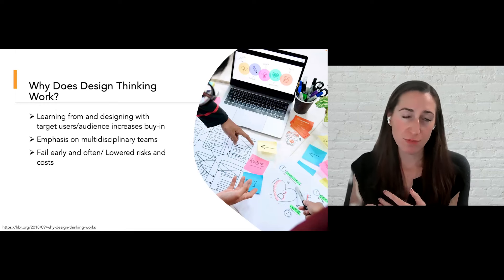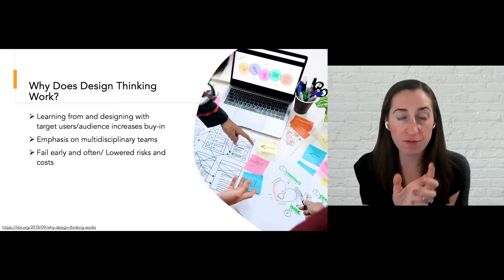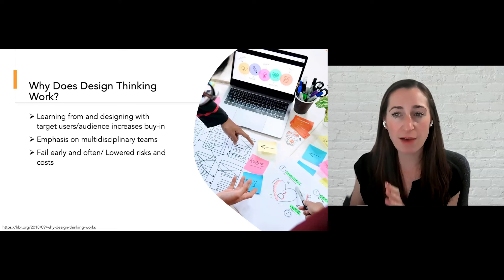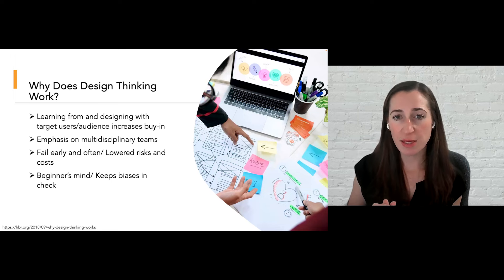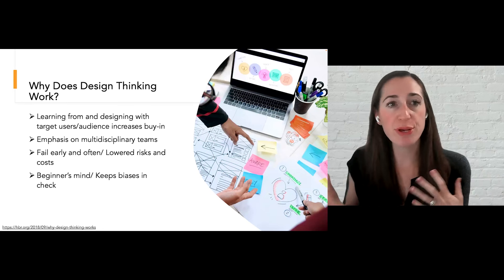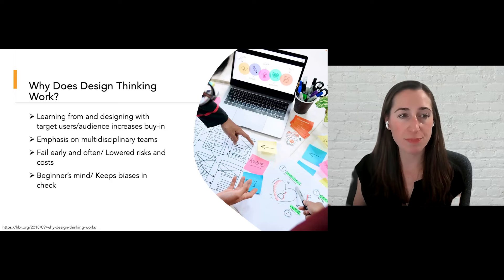In design thinking, we embrace failure — we're big on failure. We want to fail a lot, but we want to fail throughout the process because we learn from our fails. We want to have those micro-fails, learn from them, iterate, and keep testing and iterating until we have our final solution. If we continue to fail throughout the process, by the time we're ready to roll something out, it's already been vetted — so there's a higher likelihood of success. We also want to have a beginner's mind — checking all the baggage at the door before you start — which frees your head of any preconceived notions that could cloud your judgment and helps you see things with a fresh perspective.